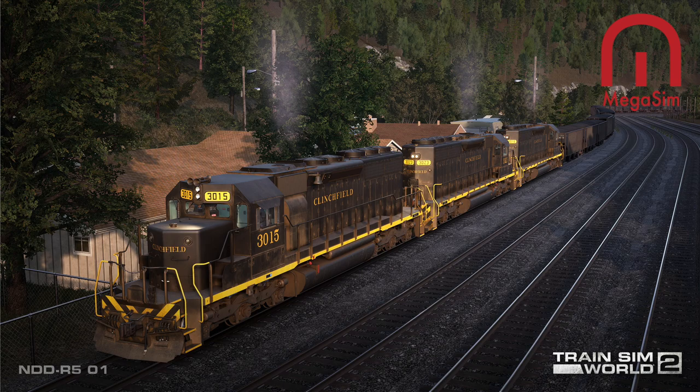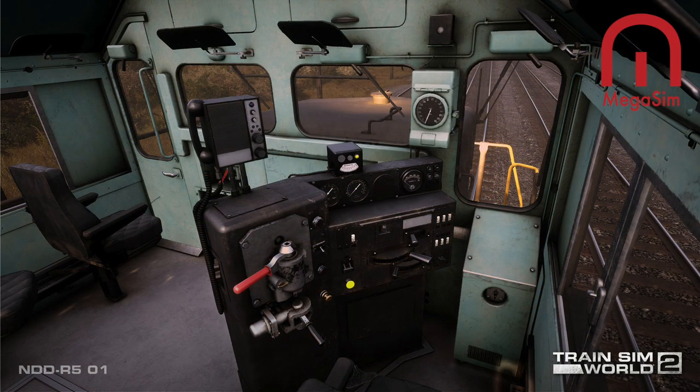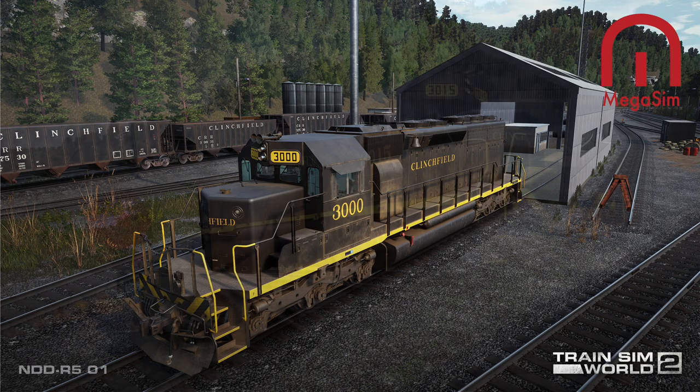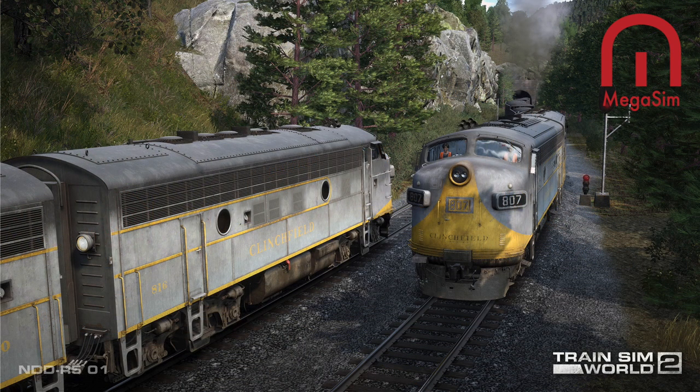The upcoming Train Sim World 2 Clinchville Railroad route will feature two generations of diesel mountain warriors: the Electro-Motive F7 and the powerful EMD SD40. The legendary and rugged Clinchville Railroad is coming soon, and as an engineer on the upcoming route you'll climb aboard and take the throttle of two magnificently recreated diesels. Together these two types of diesel mountain warriors powered the railroad from when Clinchville traded its steam for diesels until the CRR was merged into Seaboard System in 1983.